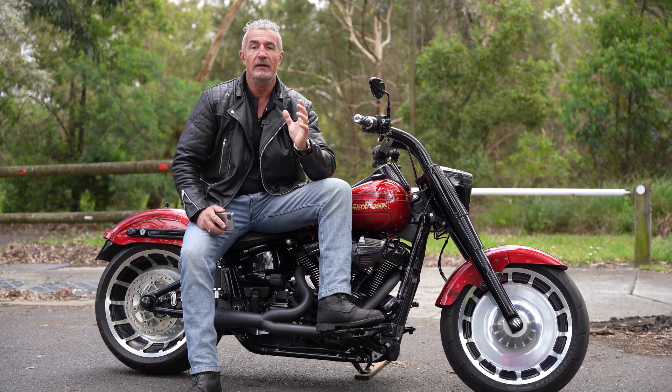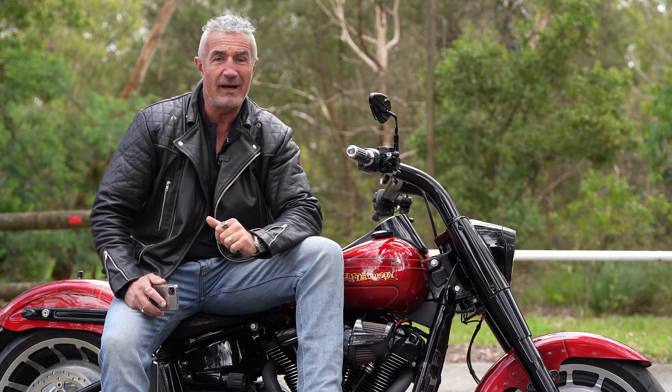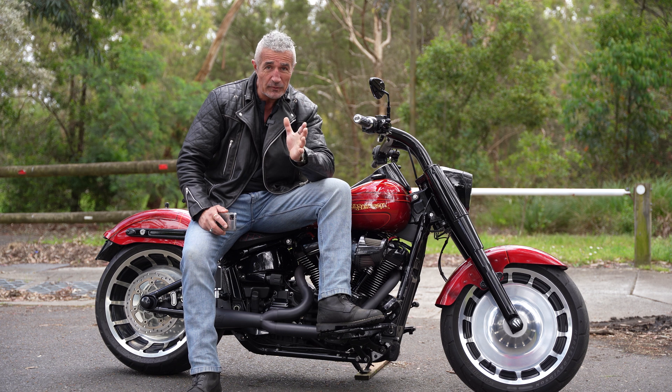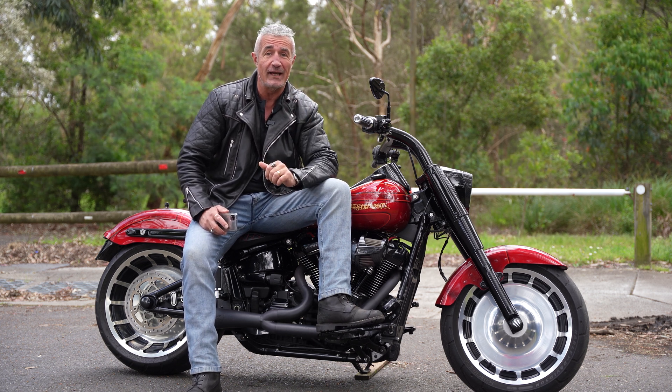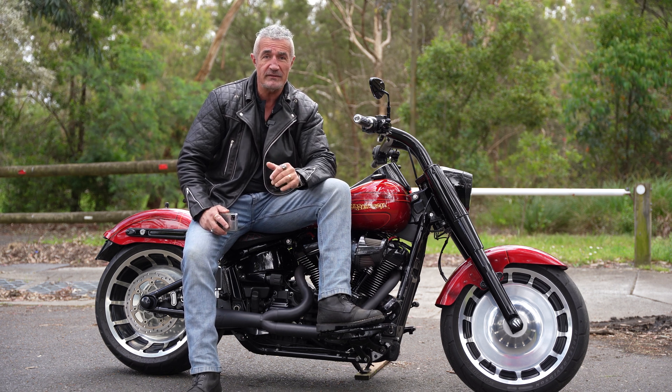My name's Eamon. Welcome to the channel. Today we're going to talk about this beautiful custom Harley-Davidson Fatboy. I'm here at my friend John's house. He's got too many motorbikes and he's decided to give me his custom Harley-Davidson Fatboy. Should I keep it or should I give it back? Let me know in the comments.